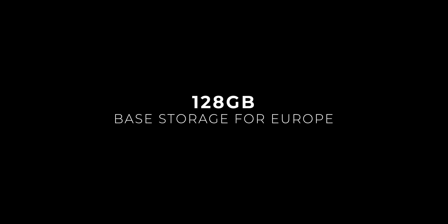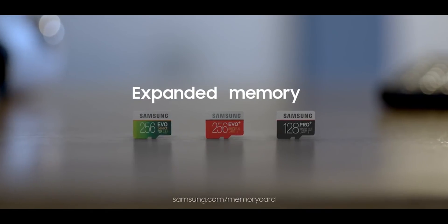In Europe, however, the handset will start from 128GB, and the omission of the microSD card slot will hurt them even more.